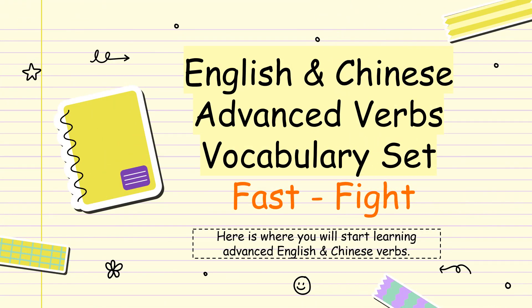Hi and welcome. This is your English and Chinese advanced verbs vocabulary set. The words are arranged in alphabetical order from the word fast to fight. Here is where you will start learning advanced English and Chinese verbs. Let's begin.